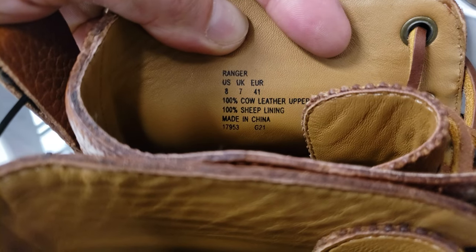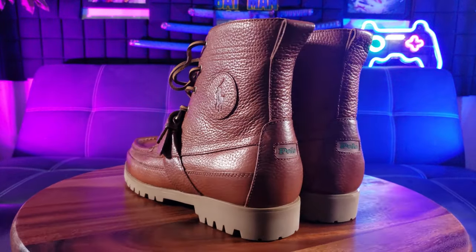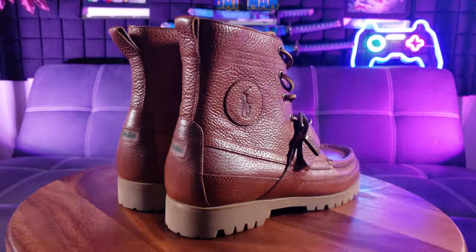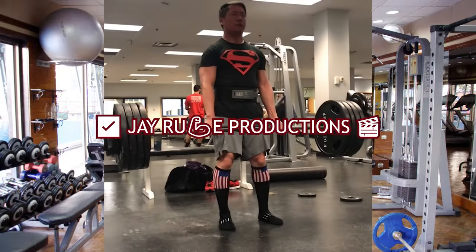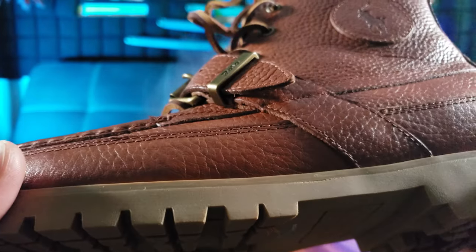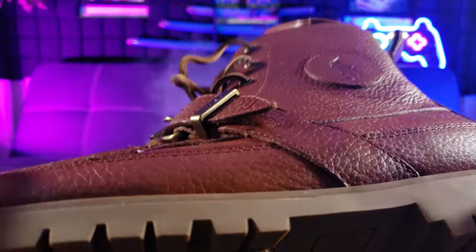It says 100% cow leather upper, 100% sheep lining. How many of you guys are a fan of boots? Especially with the winter coming and you live in an area with a lot of snow. This is a very stylish and elegant way to show off. So this pair of elegant Ranger tumbled leather boots features tumbled leather which has been washed with stones to give that oiled and waxed look for durability and styling.